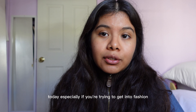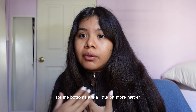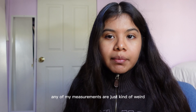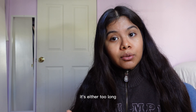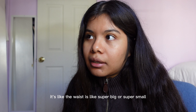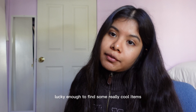We'll start off with the bottoms. For me, bottoms are a little harder whether thrifting or buying brand new, just because I'm really short. Maybe my measurements are just kind of weird, but if I find something that fits on my waist it's either too long, and if it fits lengthwise correctly the waist is super big or super small. So it's always very difficult, but I've been lucky enough to find some really cool items.